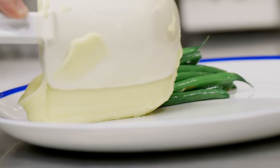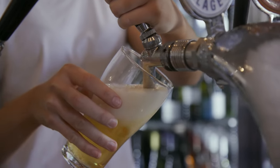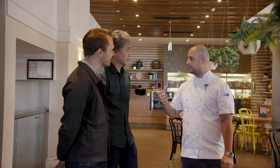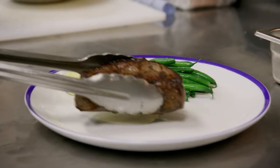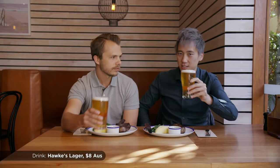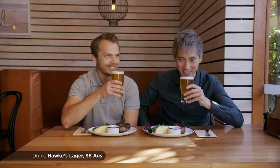We're both pretty new to Australian beers. Is there one you'd recommend for us to have with this steak? There's a Bob Hawke one — Bob Hawke used to be an old Prime Minister of Australia. He's got a reputation for sculling the fastest beer. The former Prime Minister? Yes. Cheers to the Prime Minister of Australia.